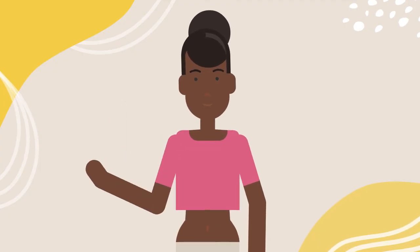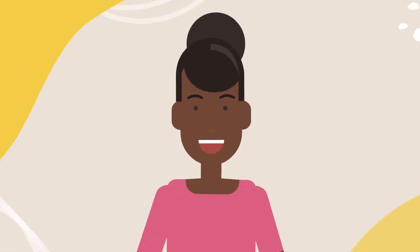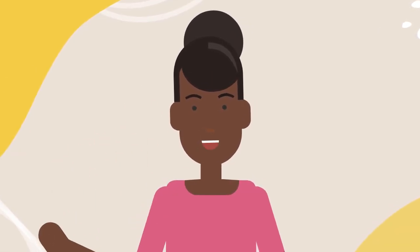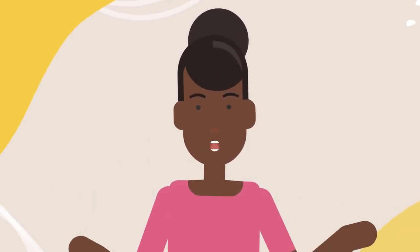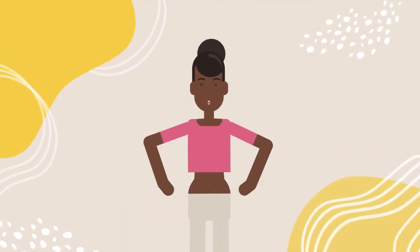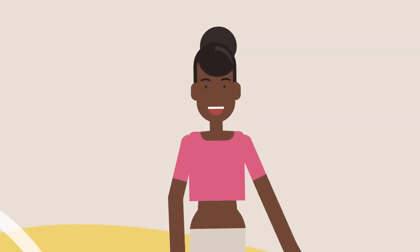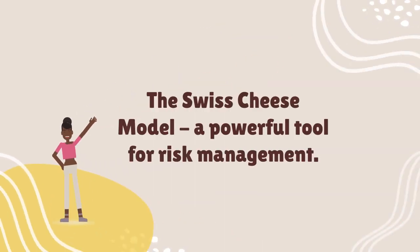For example, let's say a nurse is administering medication to a patient. One layer of protection might be checking the patient's identity and medication three times before administering it. But if the nurse is fatigued or distracted, they may miss a step in the process. That's where the Swiss cheese model comes in — it provides multiple layers of protection to catch errors before they cause harm.